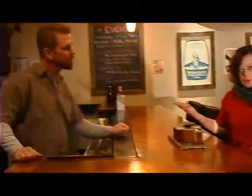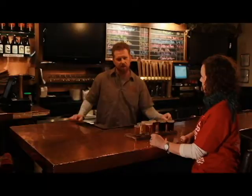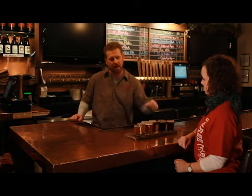We are here at Three Creeks Brewing in Sisters and I am here with Wade Underwood to talk about your beer. A taster tray is available every day depending on how many beers we have on tap. Today I put an 8-flight in front of you.